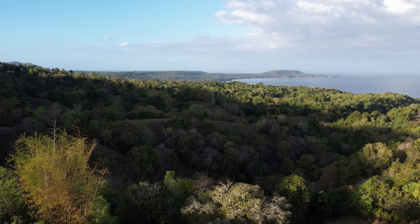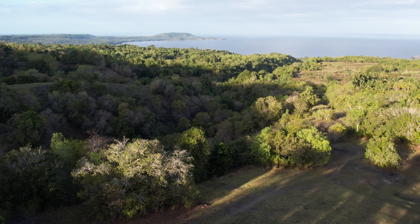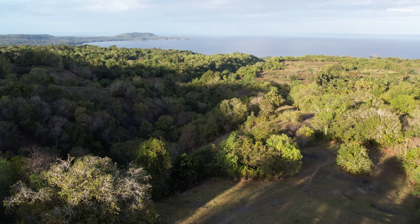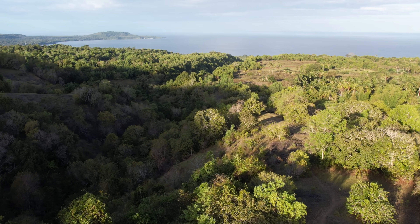The lot beside it is 7 hectares, also for sale, but it doesn't have a title — only tax declaration — at 80 pesos per square meter. It's a super big lot, so if you compute it, that's around 5 million pesos. Properties with a title can be more expensive than those with only tax declaration. Tax declaration means there's no registered title.